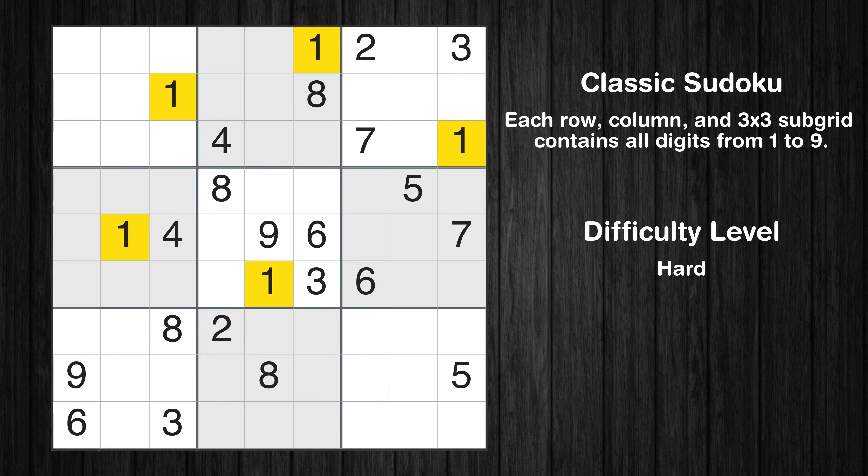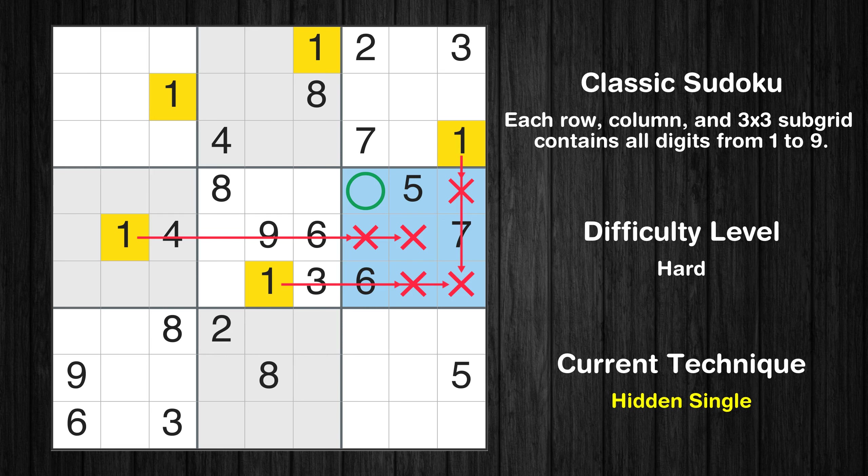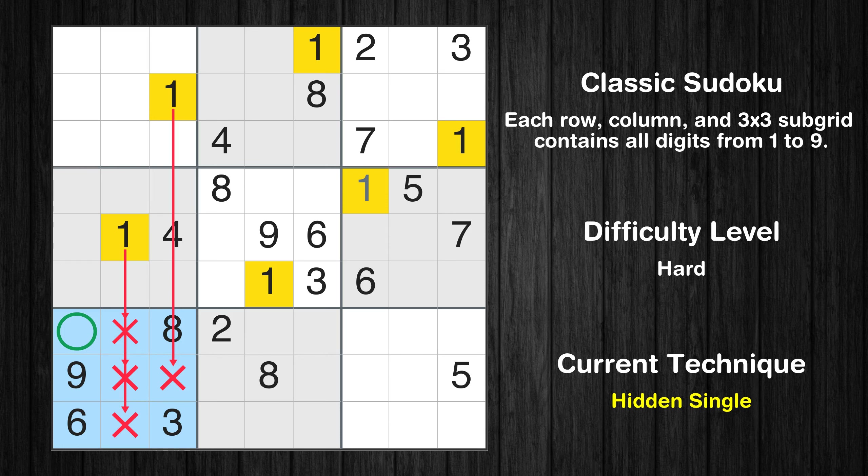Let's move to number 1. In the 6th block, the number 1 can be directly placed. In the 7th block, the number 1 can be directly placed.